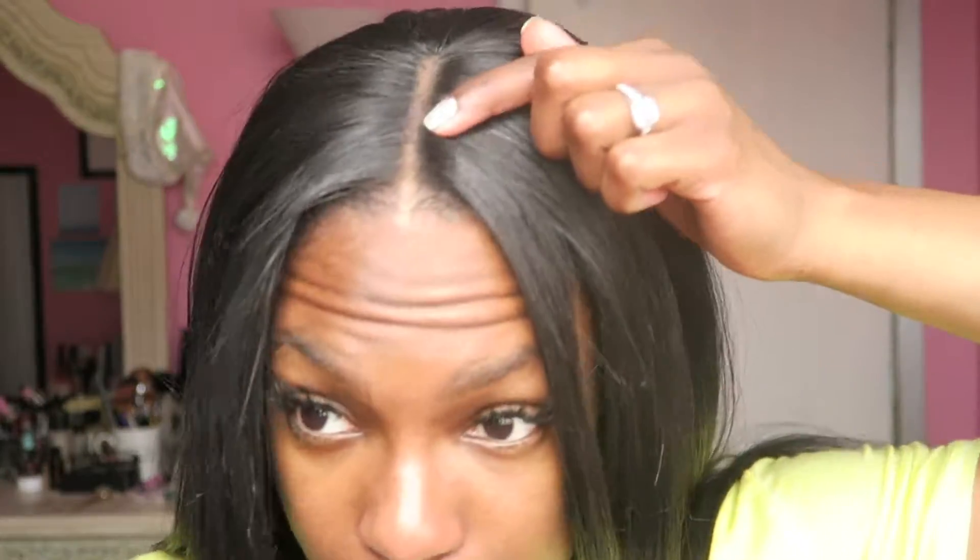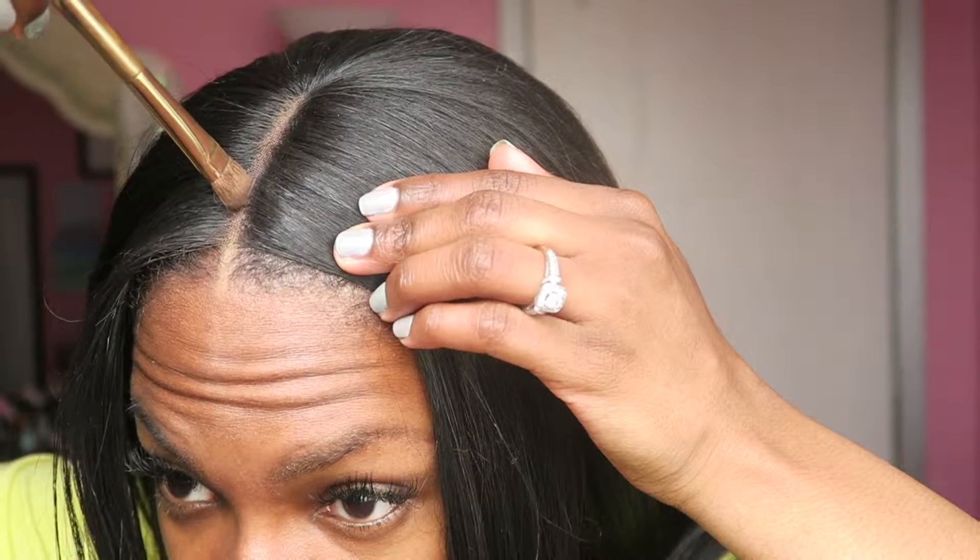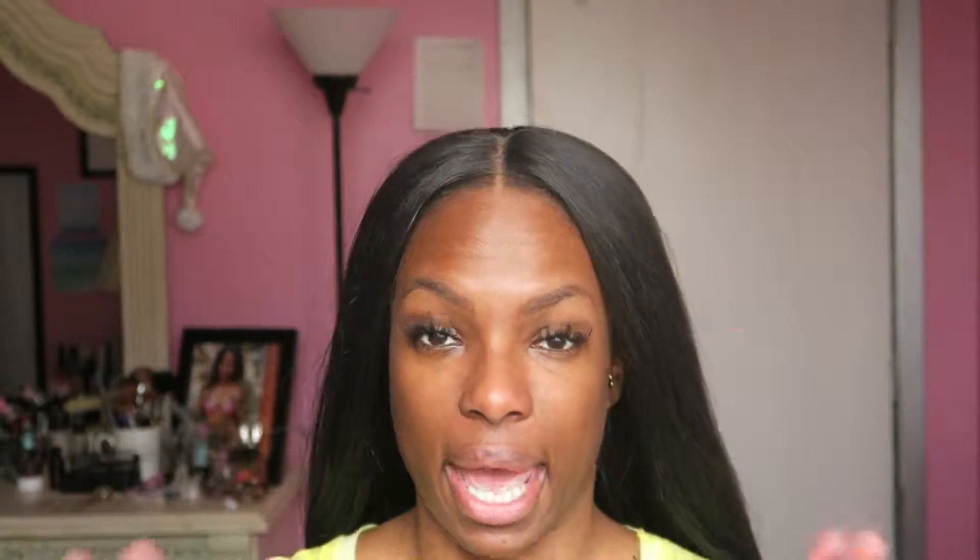I can see where my wig cap is right here, so I'm just going to use whatever eyeshadow product is left to blend that. Also, a key tip: get a tan-colored wig cap so it's less visible — but I feel like that looks fine.